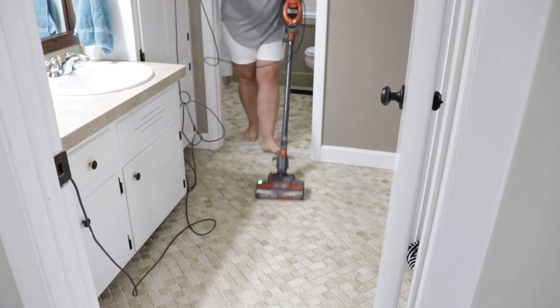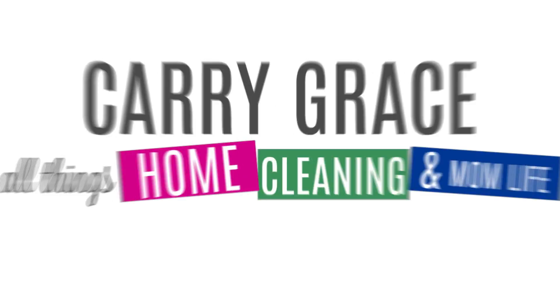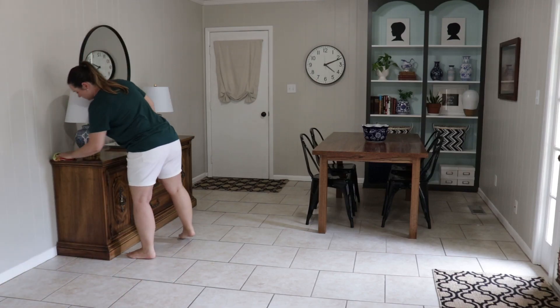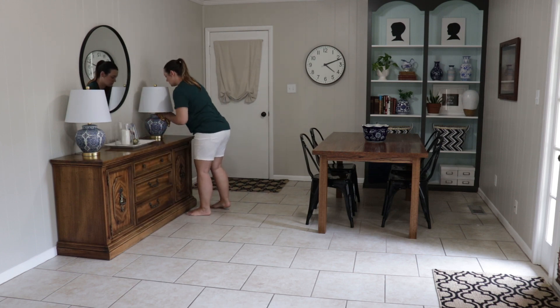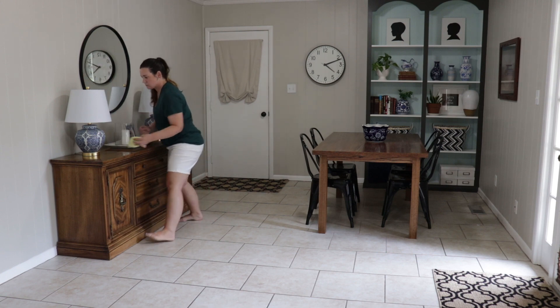Today's video is going to be an extreme clean with me. I'm going to be cleaning my whole house, so stay tuned. Hey guys, my name is Nikki and I'm going to welcome you here to Keri Grace. For today's extreme clean with me, I am going to be cleaning my whole house. And when I say I'm going to be cleaning my whole house, that typically means my whole downstairs.